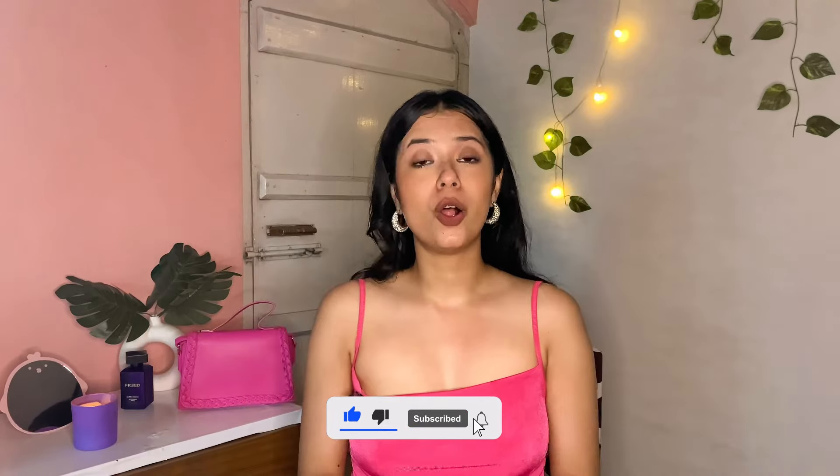That's about it! I hope you guys liked it. If you do, please like my video and subscribe to my channel. I will see you guys very very soon — I will have more videos. Take care and bye bye!